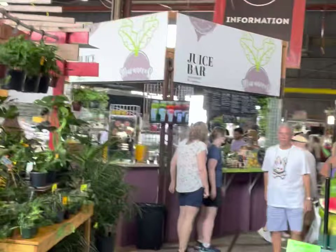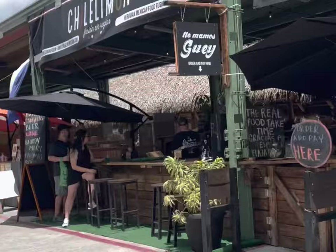This place is awesome. There are so many booths, just tons of food, tons of fresh produce. There's no way you can walk around this place and not develop one hell of an appetite.